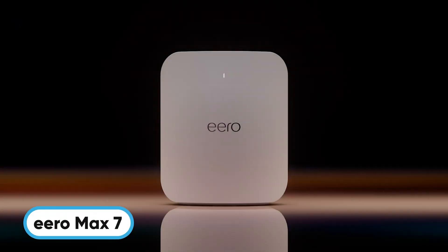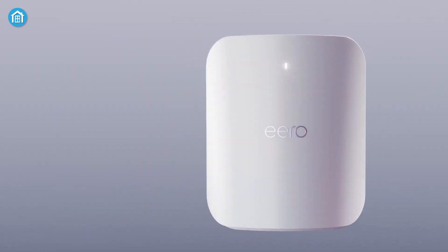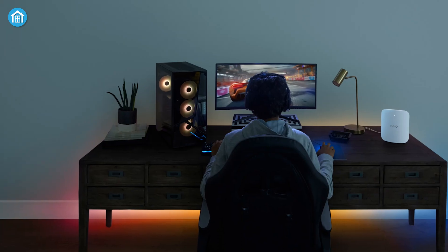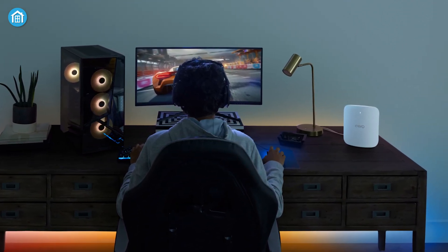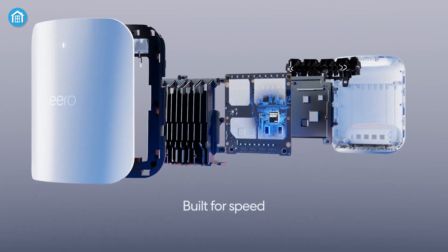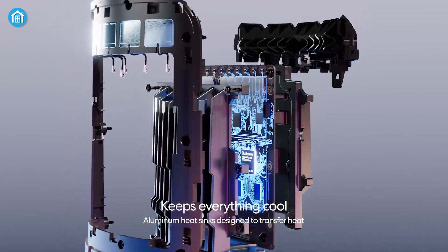Simplicity meets power with Eero's MAX 7 mesh system, designed for ultra-fast and reliable Wi-Fi 7 performance, delivering wireless speeds up to 4.3 GB per second and supporting up to 2,500 square feet of coverage. It's ideal for gaming, streaming, and smart home setups. The dual 10 GB per second Ethernet ports and 320 MHz data channels provide unparalleled wired and wireless connections, ensuring low latency and seamless multi-gigabit backhaul speeds.